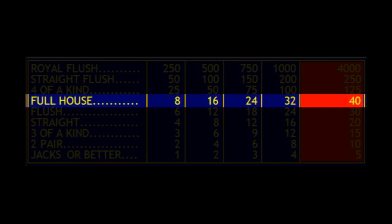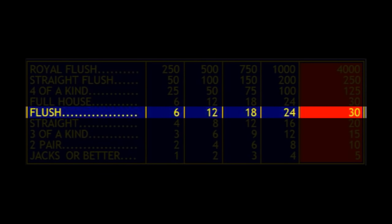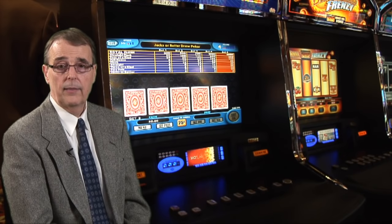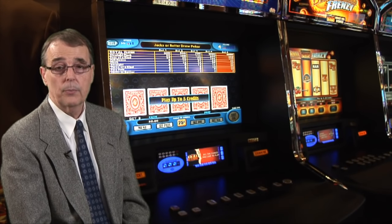When a casino wants to make more money on their video poker machines, they will offer a lower pay table, and that change is almost always made in the payoffs for the full house and the flush. For instance, on one machine you may only get paid eight coins for a full house, while another may only pay seven, and another just six. On the flush payoff, the only change is that they are usually reduced from six to five. Every time one of these payoffs is reduced by one coin, the effect is that the payback percentage is reduced by about 1.1%.